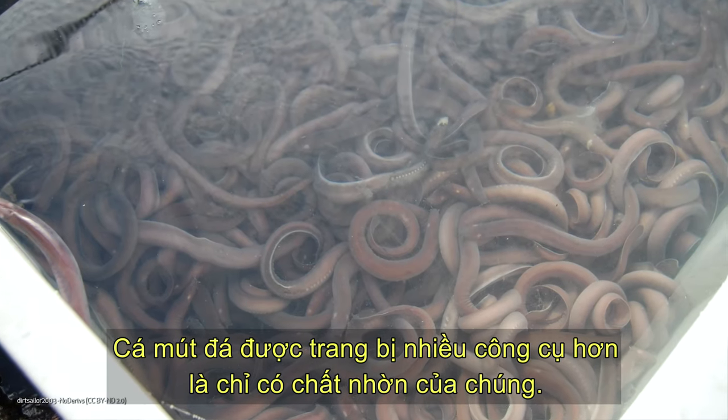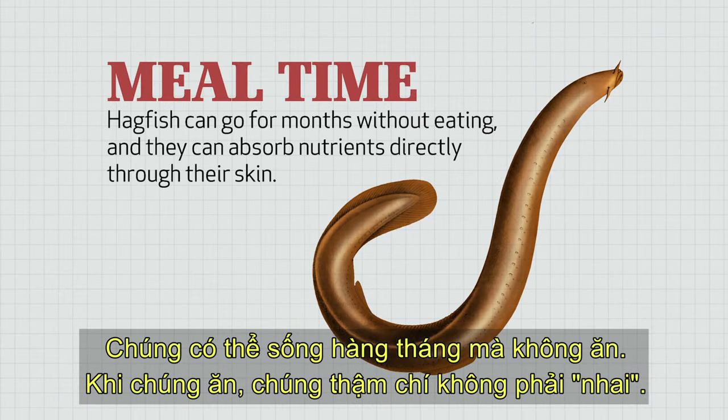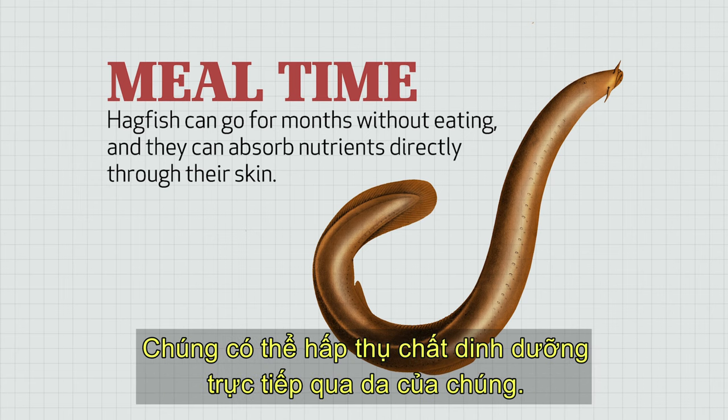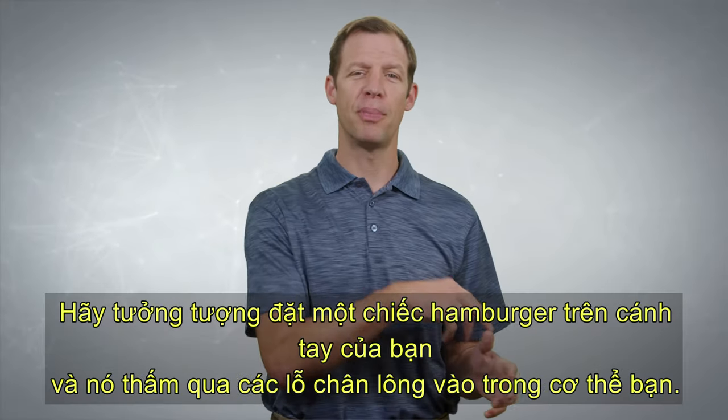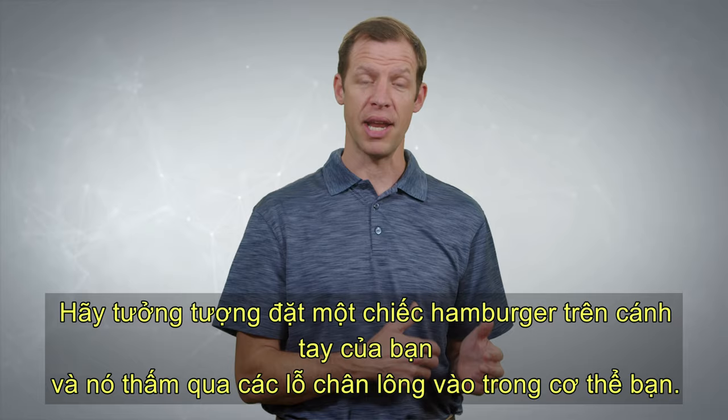Hagfish are equipped with more tools than that. They can go for months without eating. When they do eat, they don't even have to chew their food — they can absorb nutrients directly through their skin. Imagine putting a hamburger on your arm and it seeping through the pores into your body.